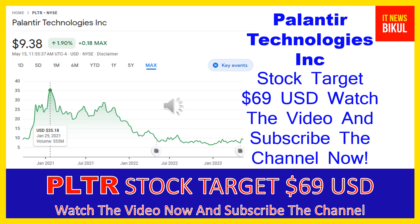You can buy PLTR stock as a cash segment and just take delivery of PLTR stock in your DMAT account, and just hold for the next 1 or 2 years. After 1 or 2 years, PLTR stock can be trading at the $69 USD level. So if you want, you can take a position now on PLTR stock and earn good profit after a few years.